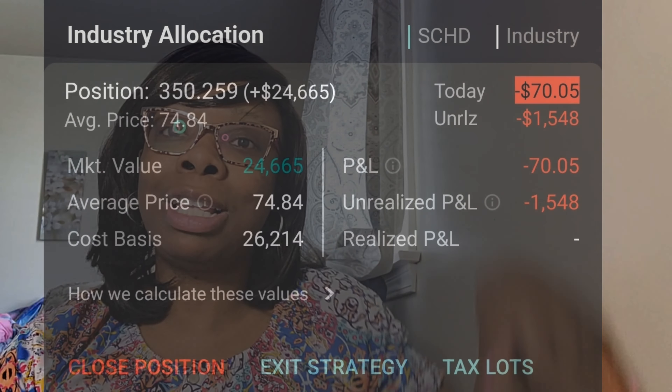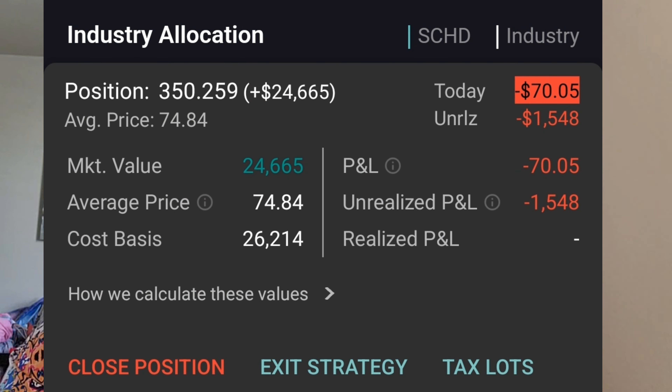SCHD also pays every quarter — four times a year, once a quarter. Their next dividend payment is in June. One of my strategies is: if I know a dividend company or fund will be paying the following month, like in June, then in May I'm going to be trying to increase my share size. That way my dividend payment will be bigger in June. This is about being strategic when it comes to investing.